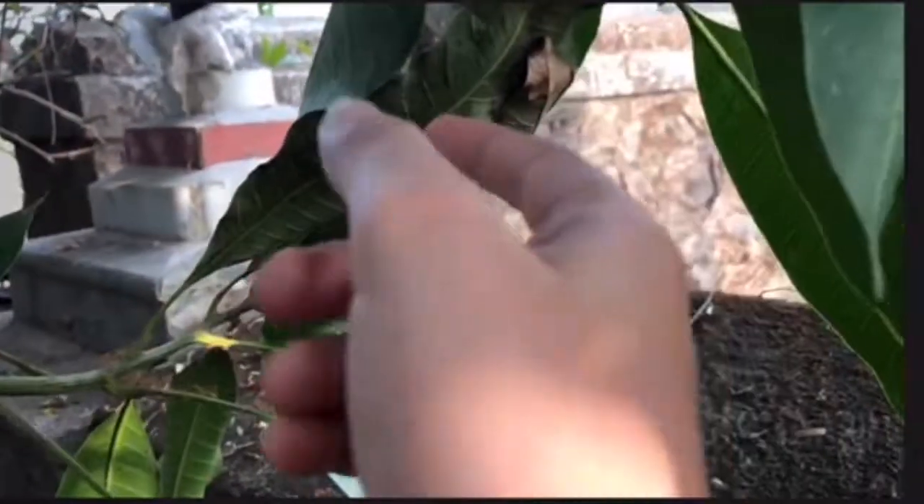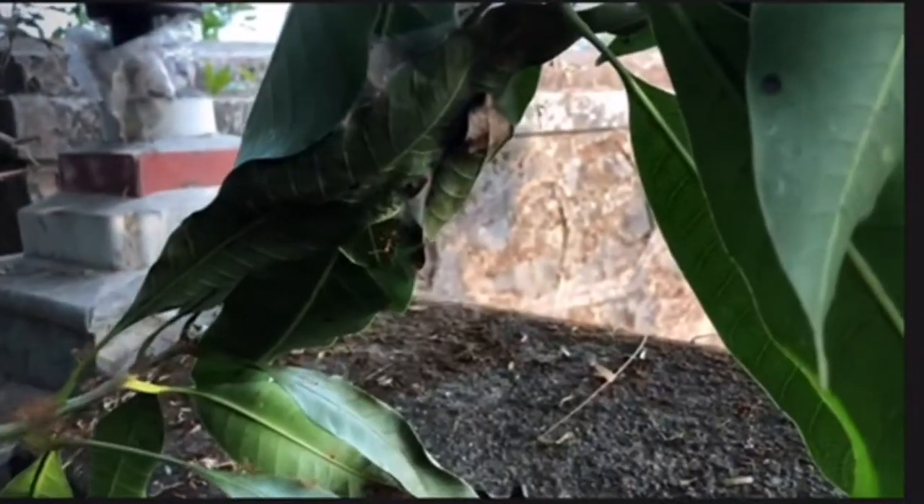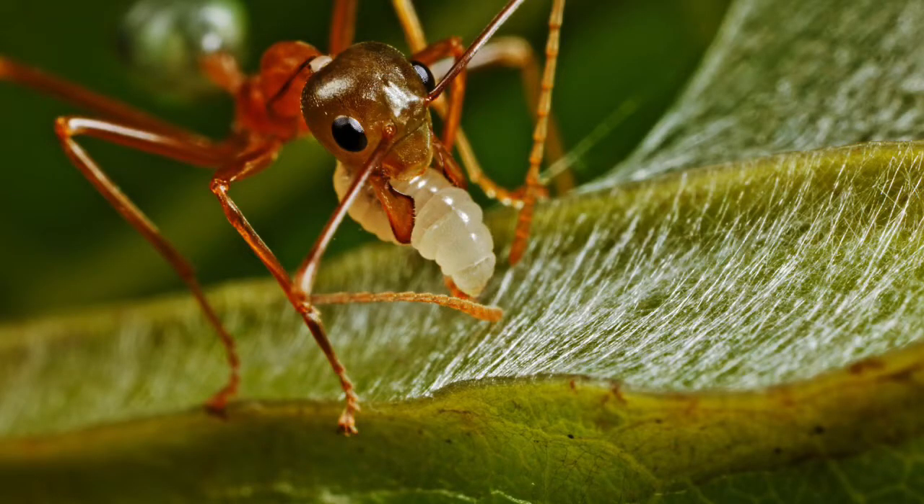This is the weaver ants' nest - one of them at least. Weaver ants use their larvae's silk to build them.